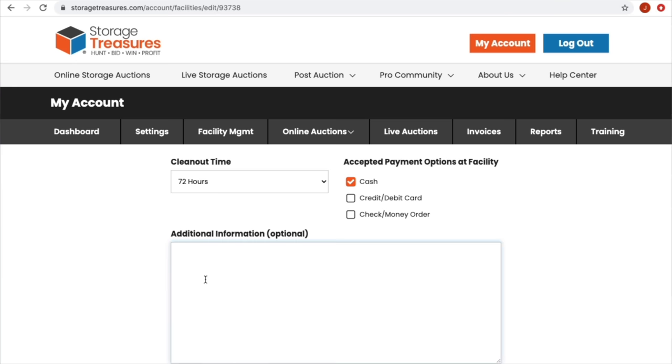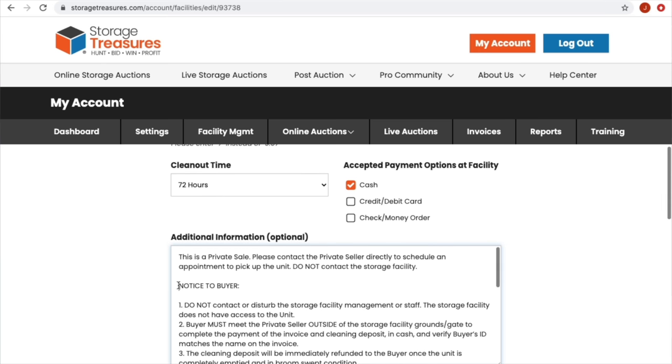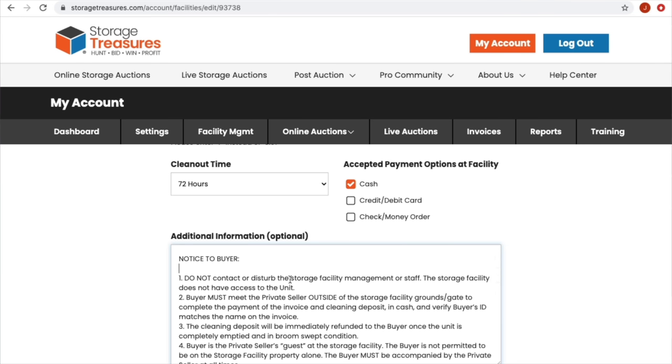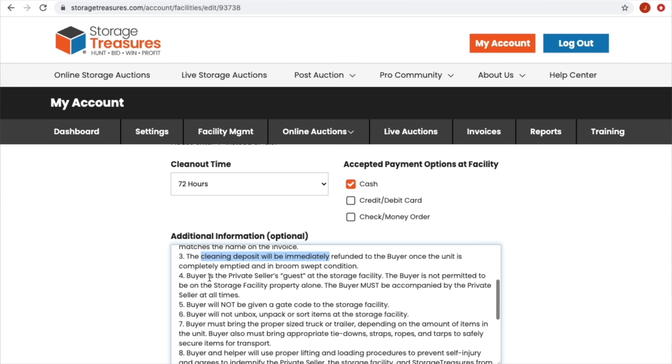In the 'Additional Information' section — this is required. Storage Treasures requires you to put: 'This is a private sale. Please contact the private seller directly to schedule an appointment to pick up the unit. Do not contact the storage facility.' This is very important because it's a private party transaction. You do not want buyers calling your storage facility saying they just won an auction. You want to be really, really clear.